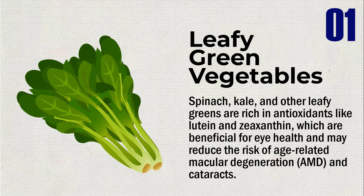Spinach, kale, and other leafy greens are rich in antioxidants like lutein and zeaxanthin, which are beneficial for eye health and may reduce the risk of age-related macular degeneration (AMD) and cataracts.